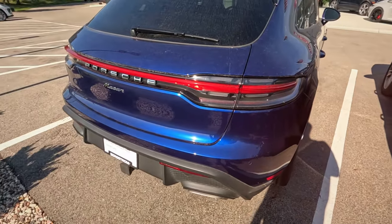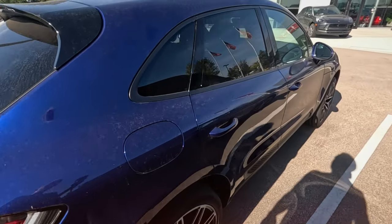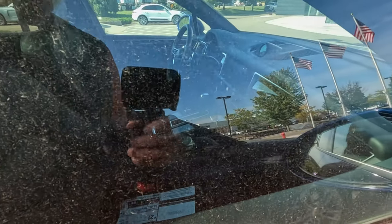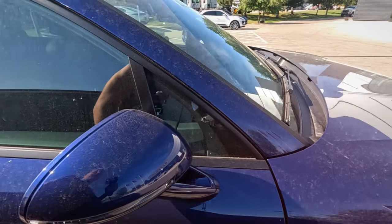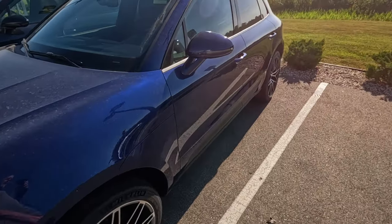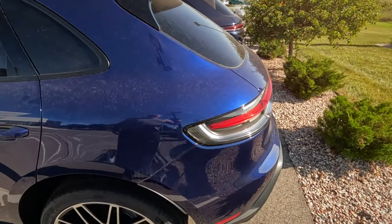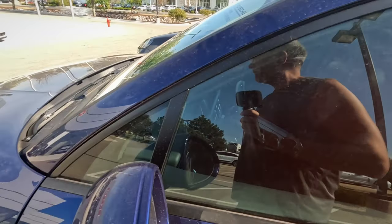This other one is a Macan, certified pre-owned, dark blue color with a panorama roof. A little bit of dust on it, like everything else. You do still have the window sticker in there even though it's marked as pre-owned. I don't see a used car sticker though — I'm sure it's available online if I were to look.